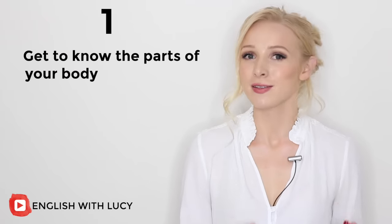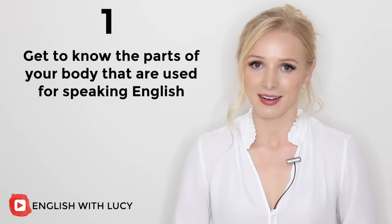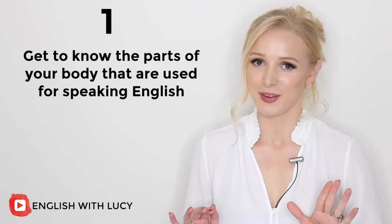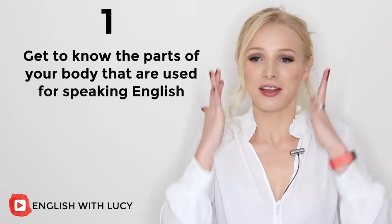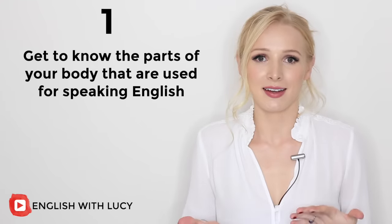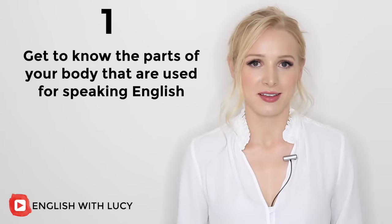My first tip is to get to know the parts of your body that you use whilst speaking English. This might sound a little odd, but trust me on this one. If you don't understand which parts of your face, tongue and throat are used when speaking English, then how will you ever be able to correct your pronunciation mistakes?